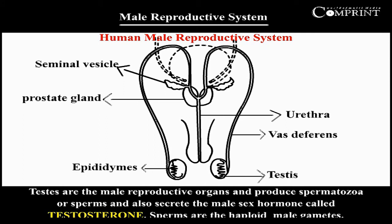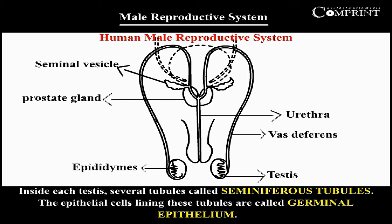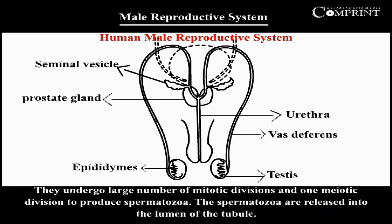Sperms are the haploid male gametes. Inside each testis, several lobules are present. Each lobule has several tubules called seminiferous tubules. The epithelial cells lining these tubules are called germinal epithelium. They undergo a large number of mitotic divisions and one meiotic division to produce spermatozoa. The spermatozoa are released into the lumen of the tubule.